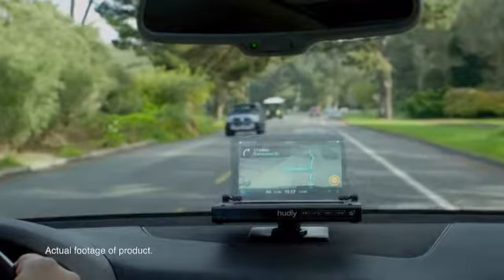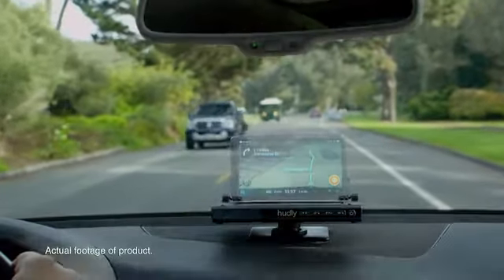We've made no compromises to color, clarity, or image quality, and believe that we have the best head-up display around.